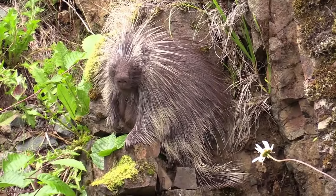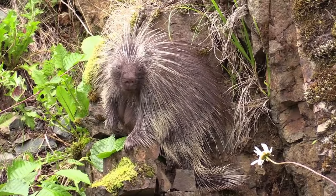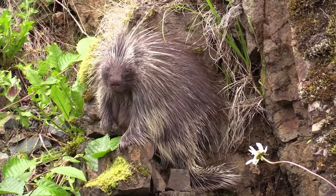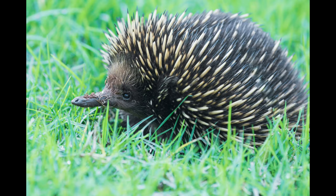North American porcupines use their large front teeth to satisfy a healthy appetite for wood. They eat natural bark and stems and have been known to invade campgrounds and chew on canoe paddles. North American porcupines also eat fruit, leaves and springtime buds.